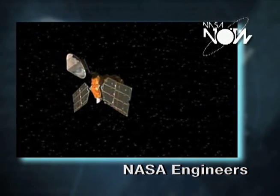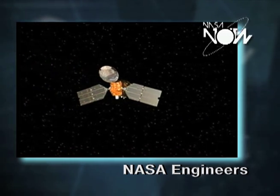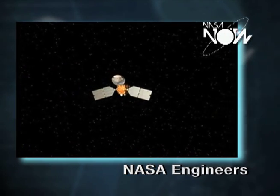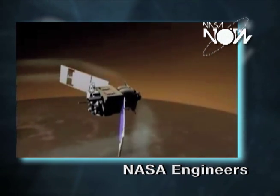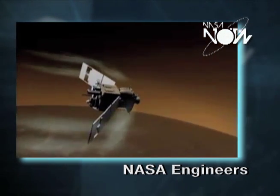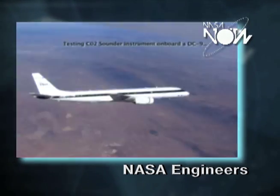I'm an aerospace engineer here at NASA Langley Research Center. I work on planetary exploration missions that use the atmosphere to fly through to slow down the spacecraft to safely reach either the surface of the planet or to safely achieve a circular orbit around the planet.